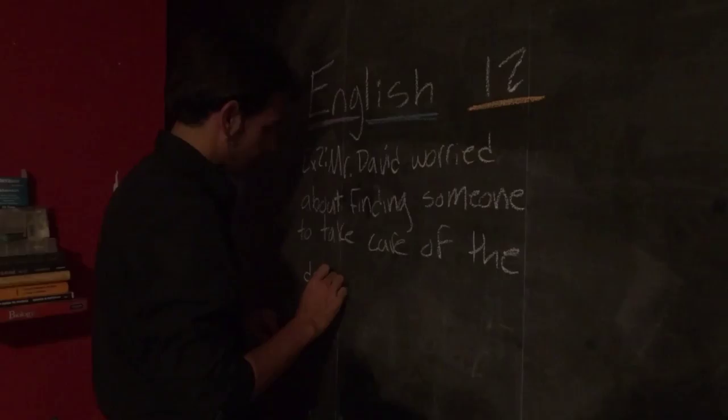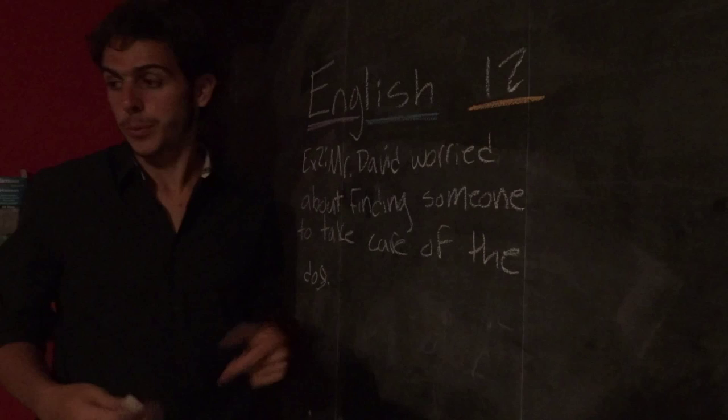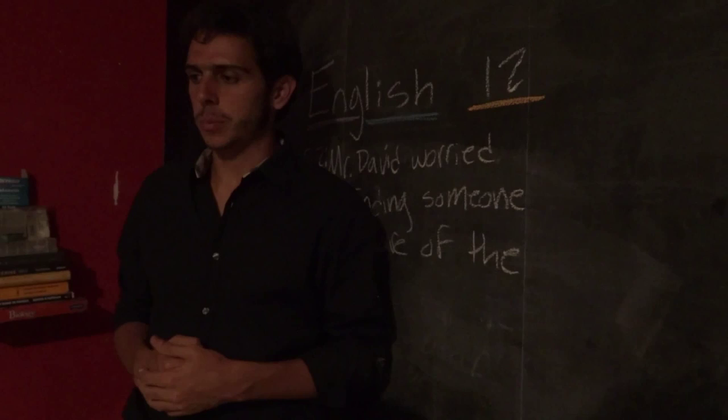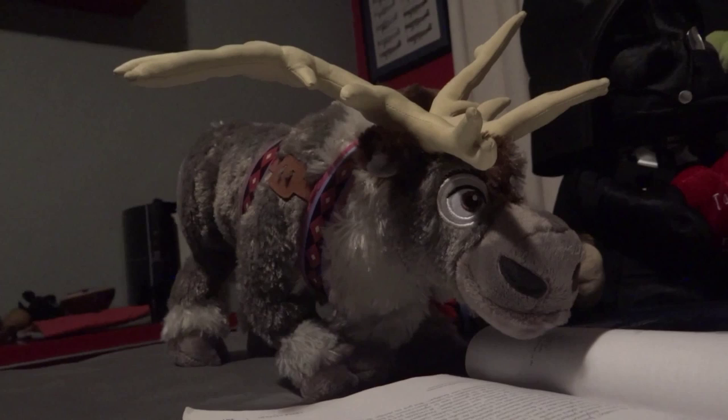Look how much nicer it sounds: 'As a result, selfishness and greed dominate our lives, and we no longer care about each other.' What I'm trying to say is that if you use a coordinating conjunction to combine one sentence with another, you need to have a comma before that coordinating conjunction. If not, your grammar is wrong.